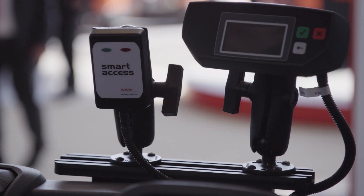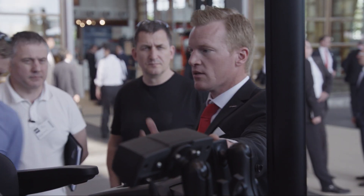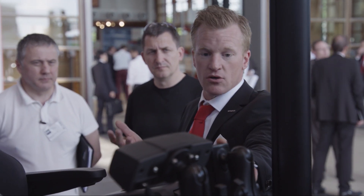Smart Access is a new feature of Toyota iSide that allows customers to use their own existing entrance cards — cards already used in their operation for door access or vending machines, for example — when starting the trucks. It supports the main RFID card standards on the market.